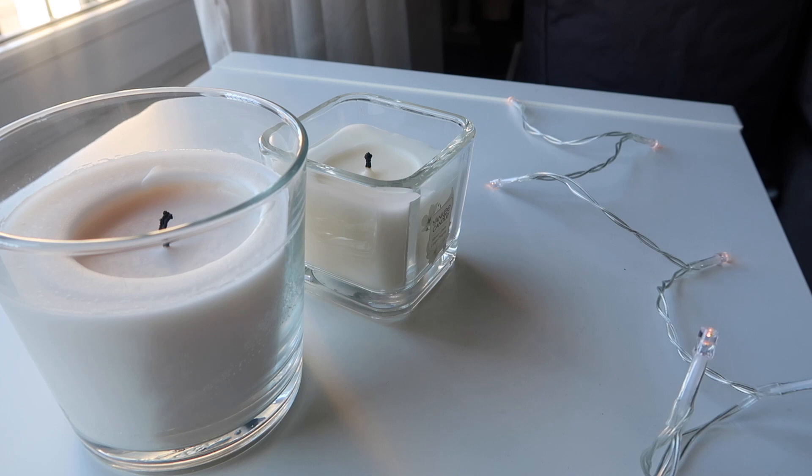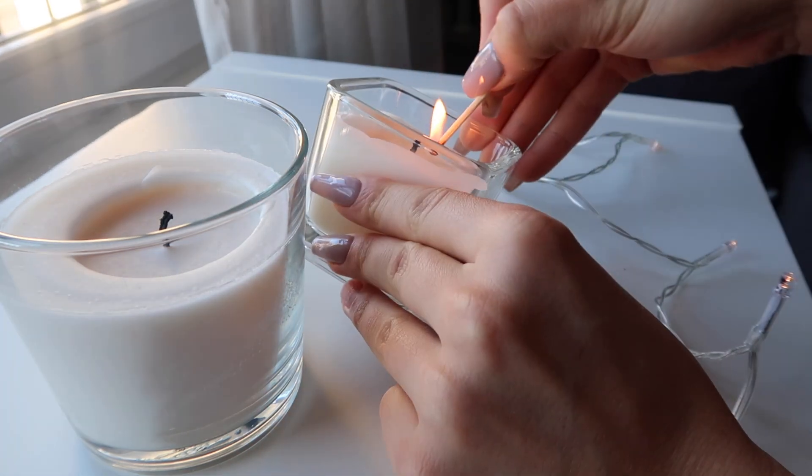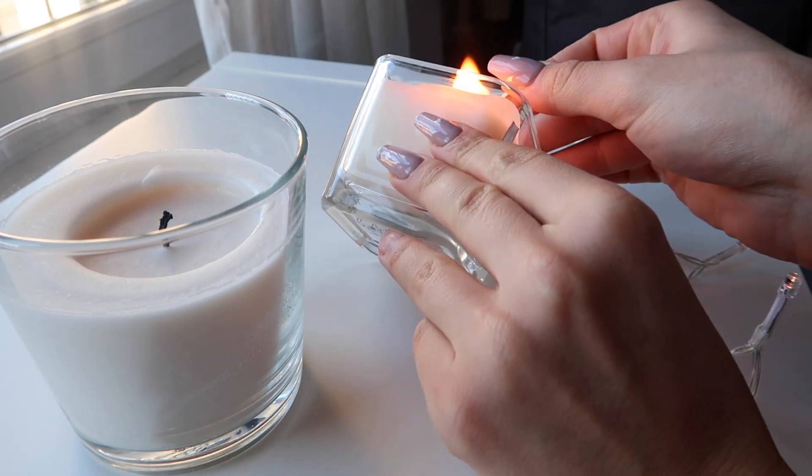Candles are one of my favourite things to light. I tend to light candles every single day and these two are from Ikea and from Yankee Candle. They both smell insane.